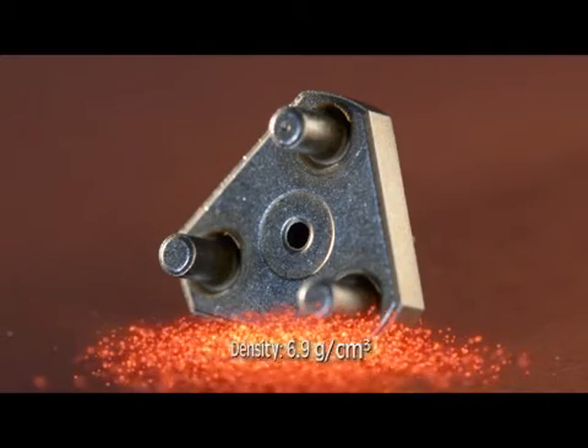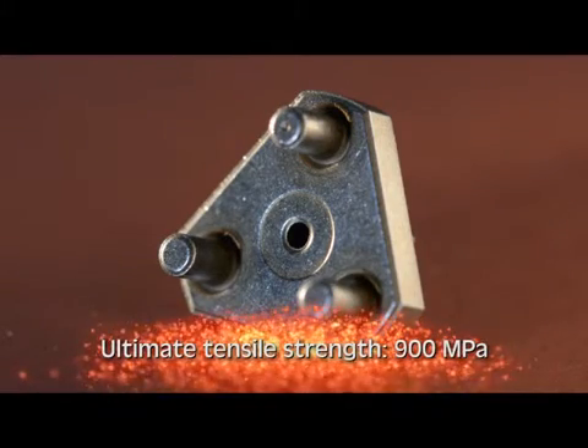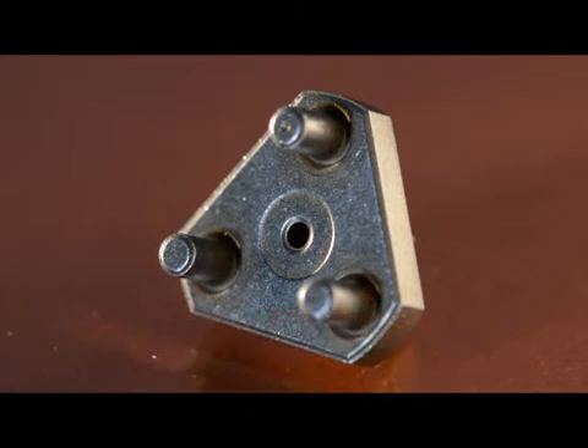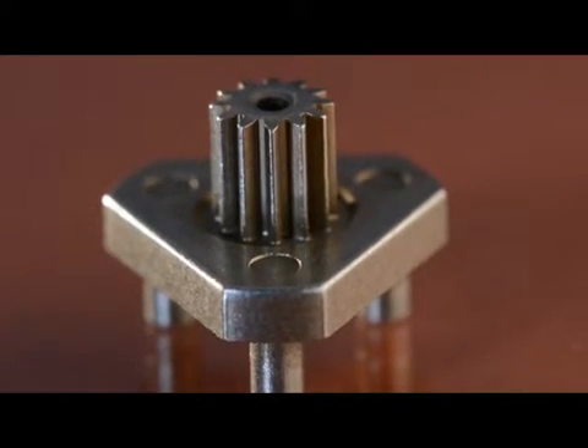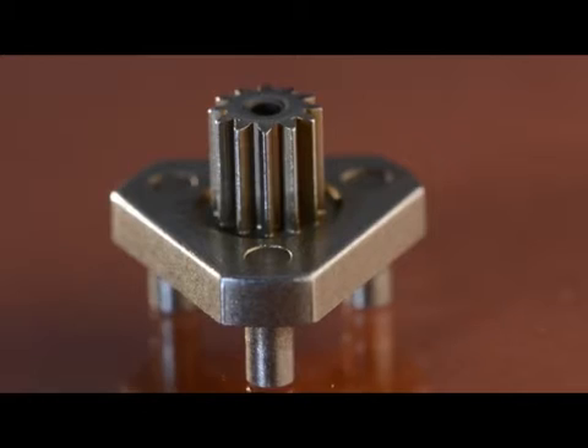Proprietary press mechanisms were required to achieve the post density as well as a proper post to flange bond. The carrier is pressed, sintered and tempered to net shape.